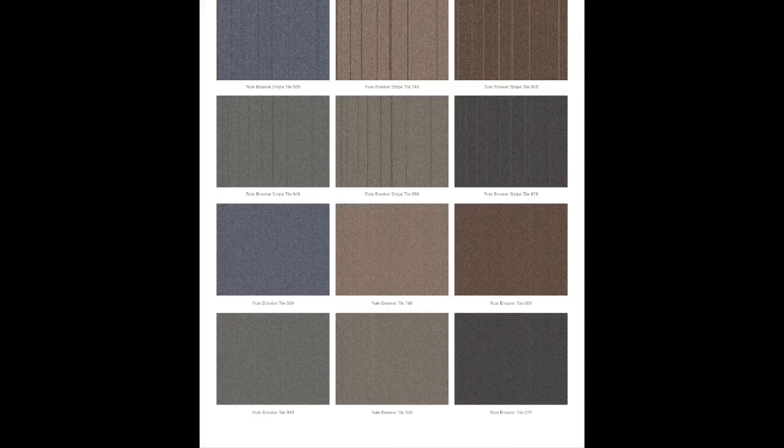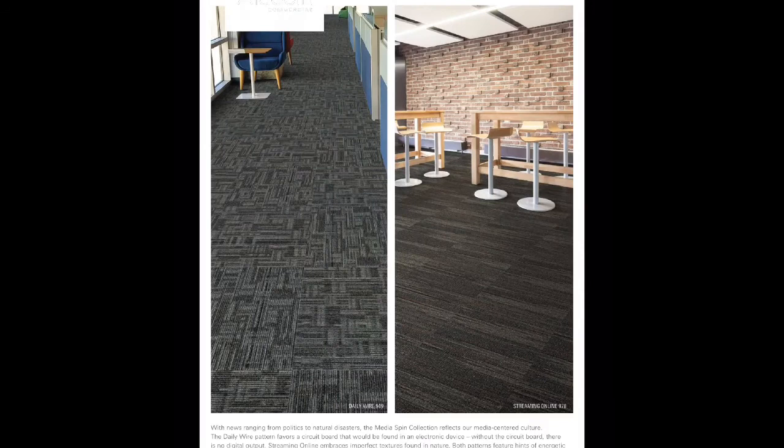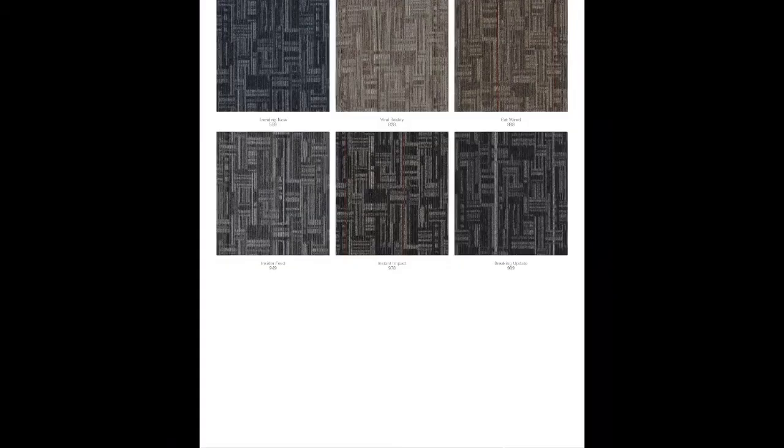Mass Media Collection is your upgrade from Rule Breaker Tile. You're going to get two different pattern options and a rich neutral color palette. Both styles in Mass Media Collection start at $8.92. Next is Media Spin Collection, where you get two new styles with a colored stripe. Daily Wire is more geometric, and Streaming Online is more organic. Both styles share the rich neutral color line as Mass Media, and they both start at $9.99.